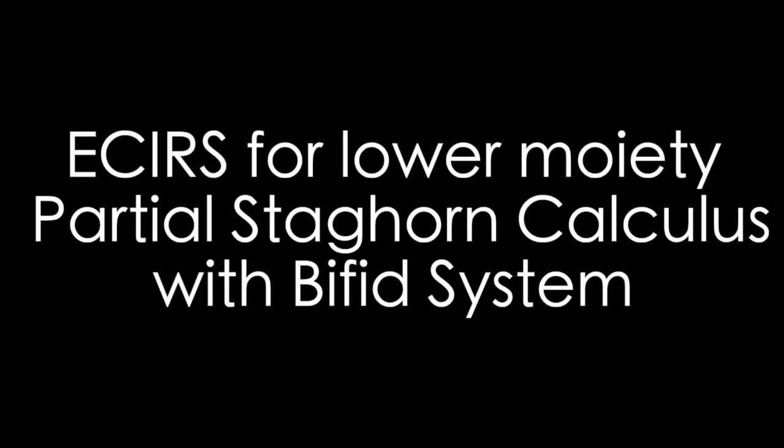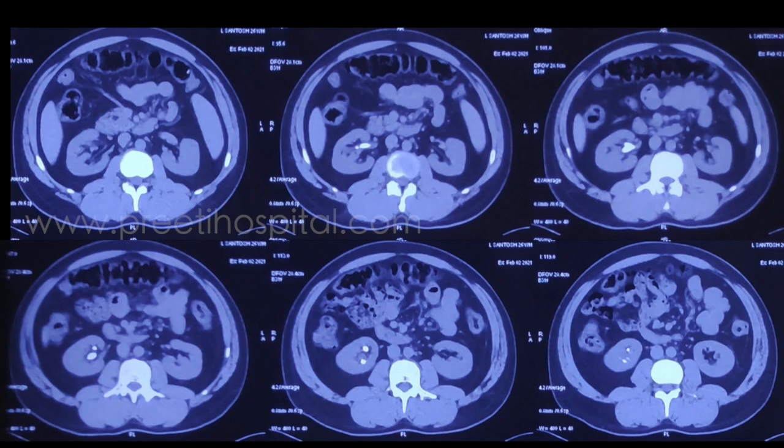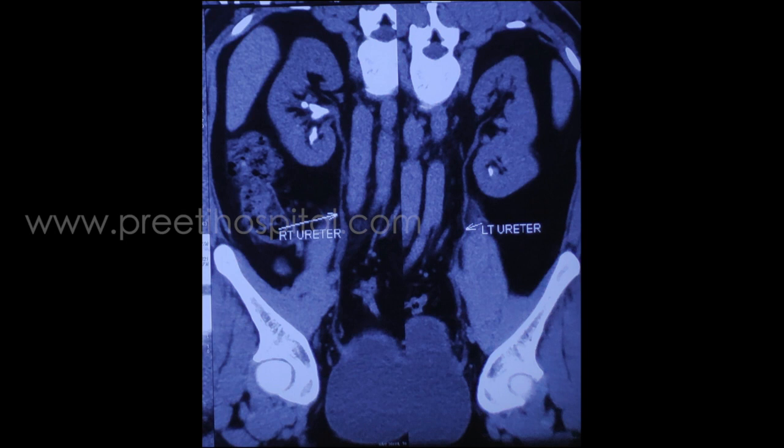Here is a case of ECIRS for large volume stone in a bifid system. Again, right flank pain for six months, partial staghorn. A large staghorn single stone is actually better than a high volume complex PCS with stone. In this case, we wanted to show the role of ECIRS.